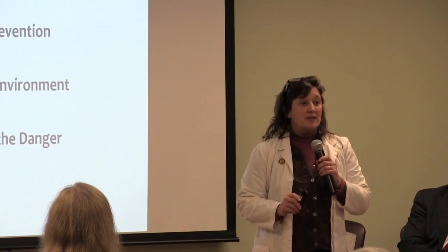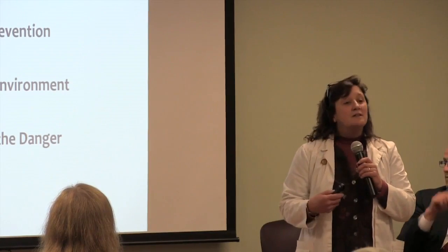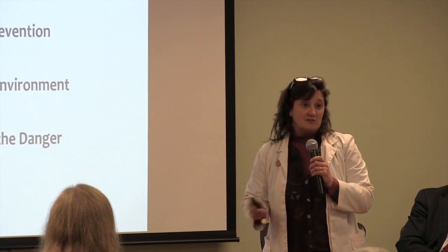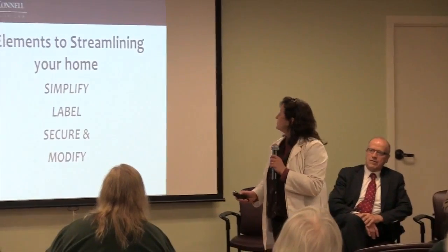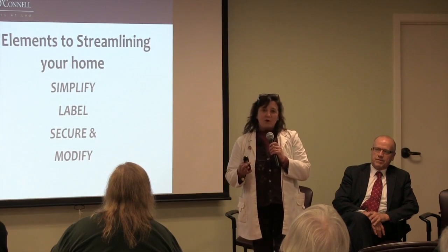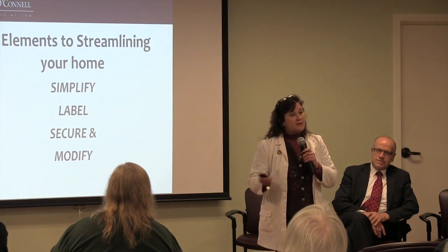When you think safety, what do you think? Prevention. And in the prevention, what are you going to do? Adapt your environment. To adapt your environment, you might have to minimize the danger — and those are our goals. When we talk about simplifying your home, the four key words we use are: Simplify, Label, Secure, and Modify.